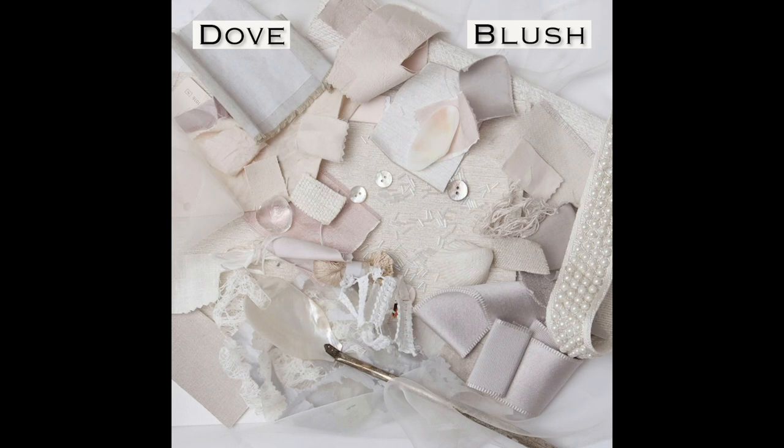Dove, blush, nude, ash, opaline, pearl, alabaster, bisque, oyster, bone, ivory, nacre, porcelain.